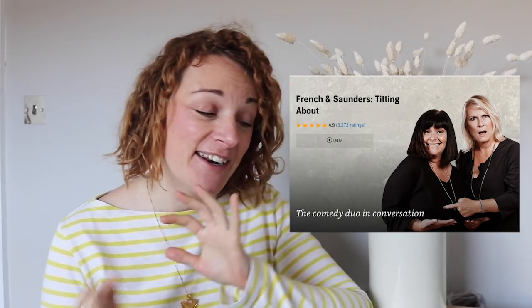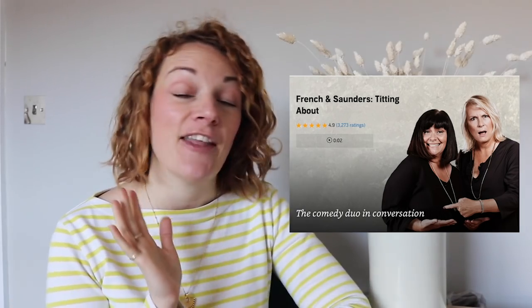Finally, podcasts — I've got some good ones this week. I'm sure many of you have found this already, but if you haven't, it's just a public service announcement. On Audible, French and Saunders have done a podcast called Titting About and it is freaking wonderful. I used to watch them all the time with my parents at home. We love French and Saunders — they're so funny and it's hilarious and light-hearted and about kind of nothing in particular. They're just chatting but they're so nice to listen to. Whenever I hear them it puts me in a good mood.